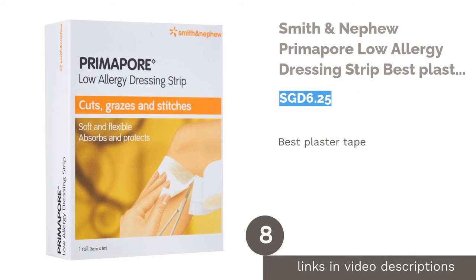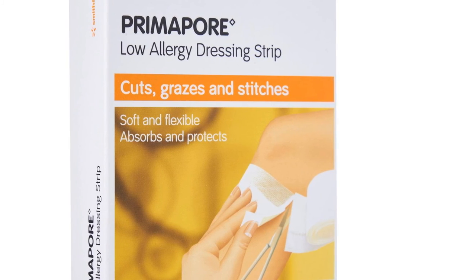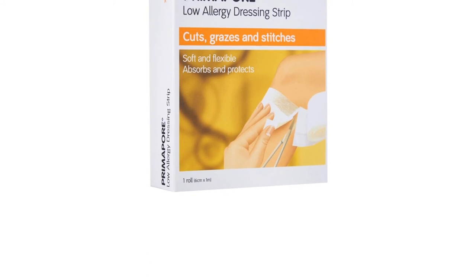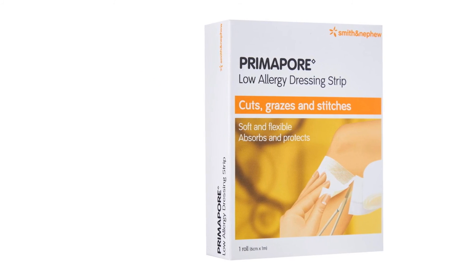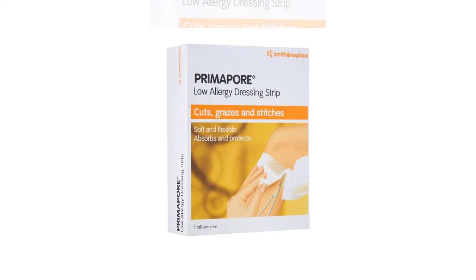The next product in our list is Smith & Nephew Primipore Low Allergy Dressing Strip, best plaster tape. Covering up a wound in awkward areas can be challenging, and that's what Smith & Nephew's Primipore Low Allergy Dressing Strip is good at. Since they are soft, comfortable and rounded at the corners, they provide ultimate comfort and can be easily applied to all wound sites.